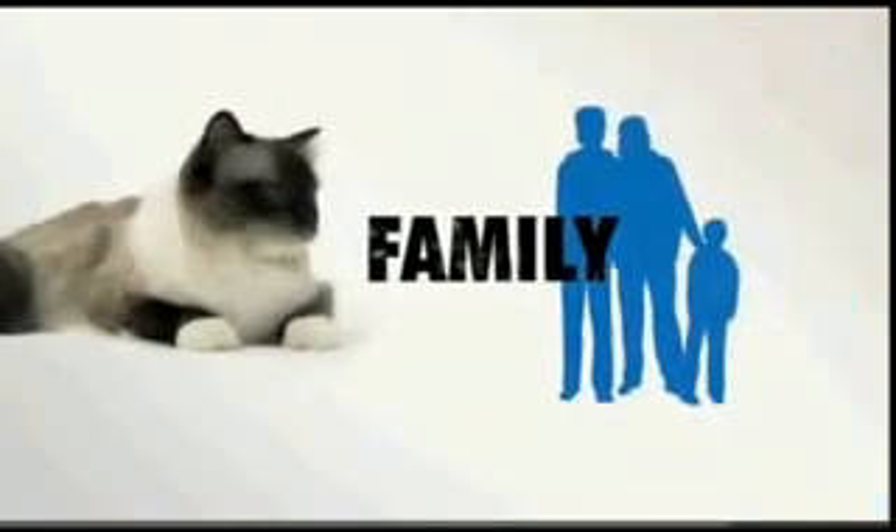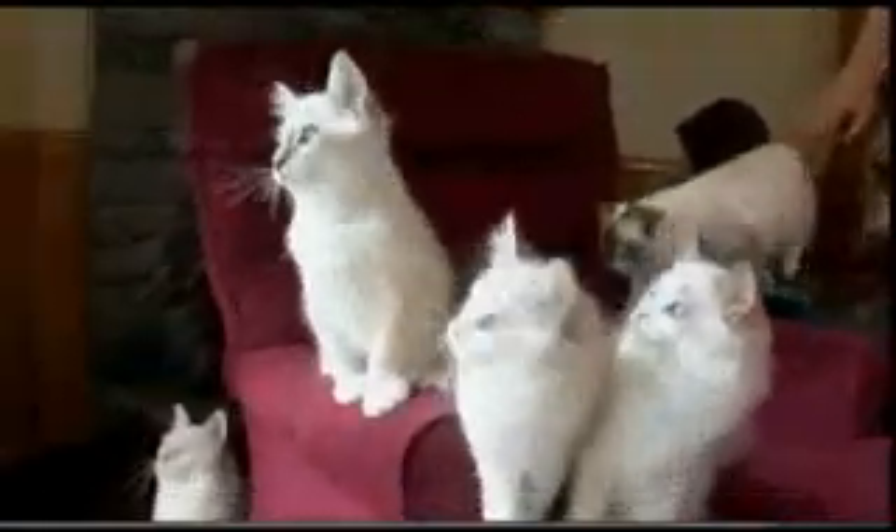So does a ragdoll make a good family pet? They do. Playful for most of their lives, they love children and usually get along well with other pets. They're very affectionate and would probably make a really good first-time cat.